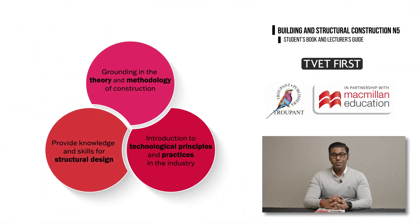Let's begin with an overview of the updated Building and Structural Construction N5 curriculum. The new curriculum has three aims. The first is to give students a good background knowledge of the theory and methodology of building and structural construction.